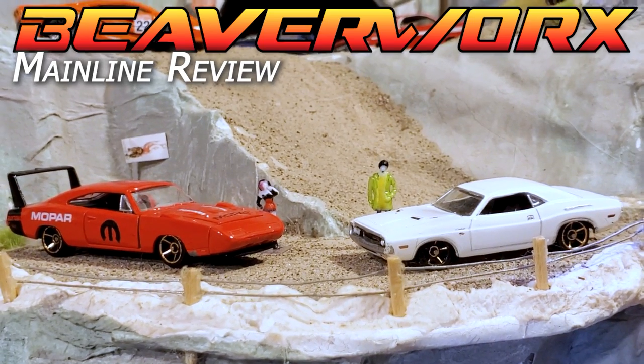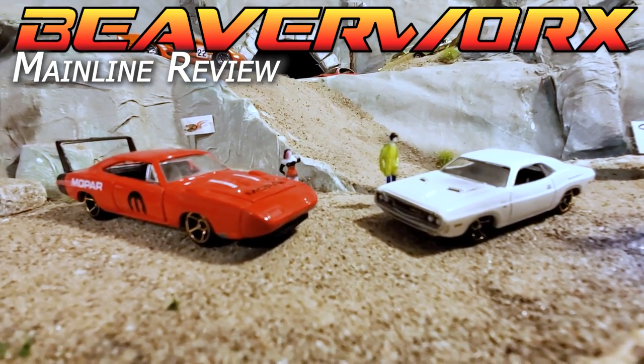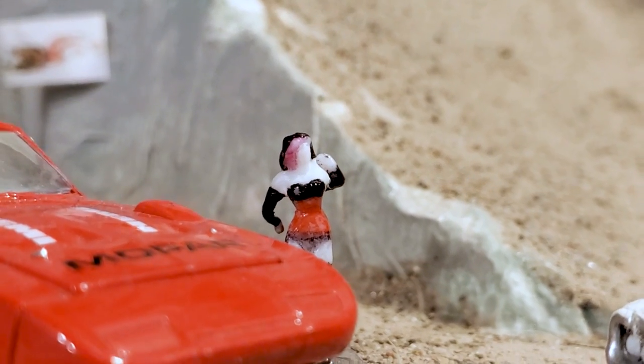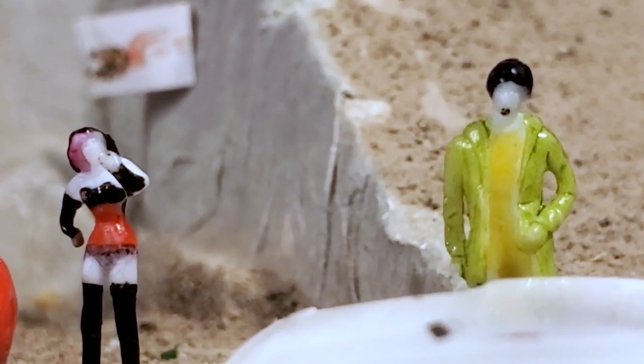Mainline review — there they are, and they brought their own custom built rides. There's Kowalski, there's Cindy Sixpack. She's got the Daytona, Kowalski's got that Challenger, going head to head to get a shot at that Jag.